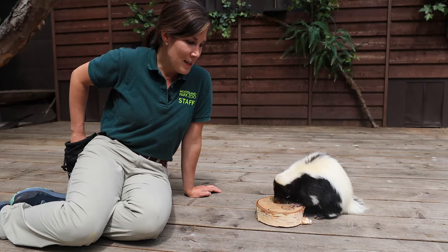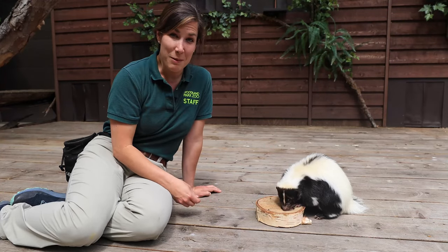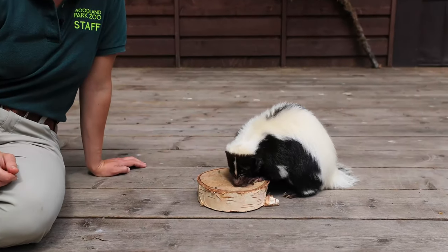Baby skunks are really playful — they have to learn how to hunt and how to interact socially, so they spend a lot of time romping. They might bite one another, they chase one another, and they've even been known to play with dogs sometimes. So if you see a skunk in your backyard, you can watch them from afar — you'll never know what you'll see.